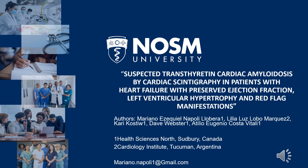Hello everyone, my name is Mariano Napoli and I'm going to talk about suspected transthyretin cardiac amyloidosis by cardiac scintigraphy in patients with heart failure with preserved ejection fraction, left ventricular hypertrophy and red flags manifestations.